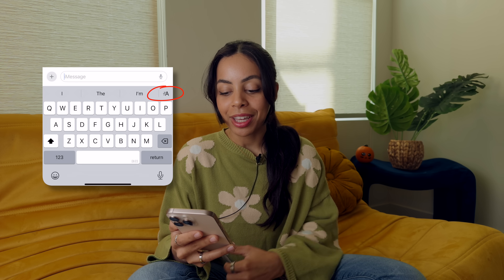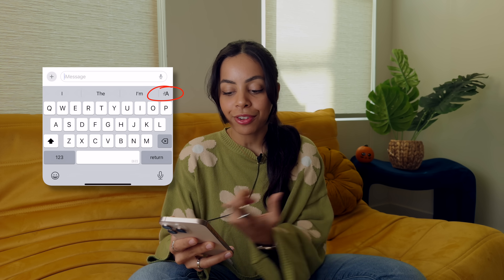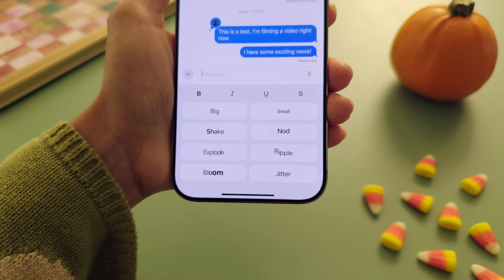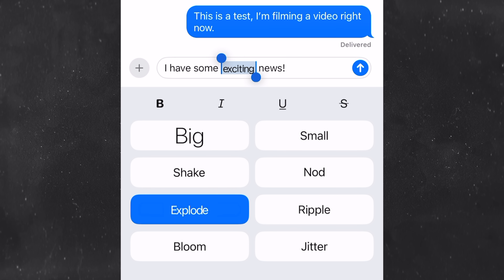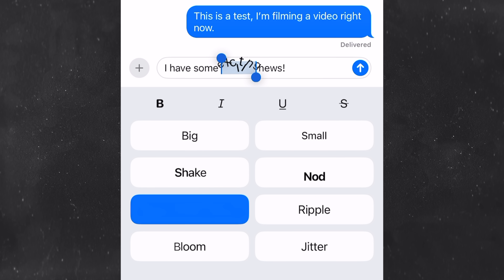As much as I enjoy all of the customization, probably one of my favorite new updates with iOS 18 is in Messages — specifically the text animations that you can do now, which just lets you express yourself even more. There's a new little icon on your keyboard that lets you bold, italicize, underline, or strike through text. It also lets you animate it, which really gets your message across. You can add this to your whole message, but I kind of enjoy just doing it to one specific word.